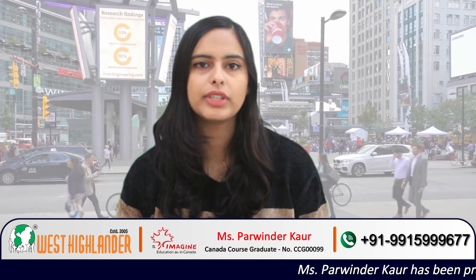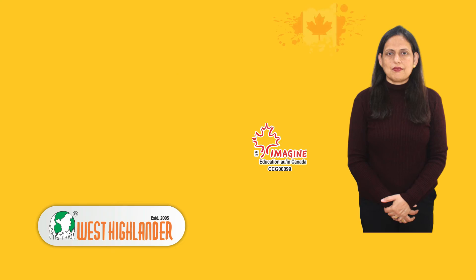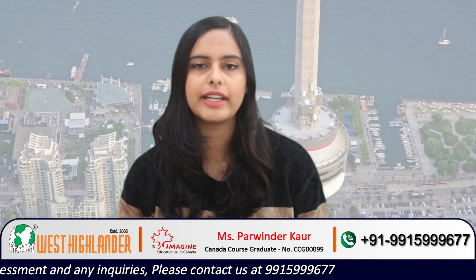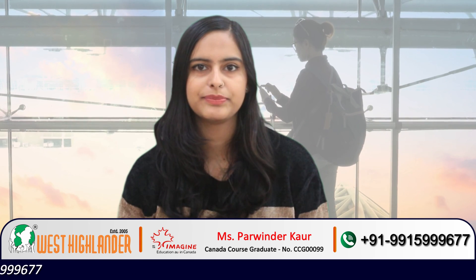It is important to know that these requirements may vary depending on the program and the university you choose to study in. I hope this video was useful for students who aspire to study in Canada. If you have any query regarding Canada study visa, processing time, requirements, etc., you can contact West Highlander. Our team of experienced and expert counsellors will help you throughout the process. Our director, Ms. Parvinder Kaur, is a Canada course graduate who can help you step by step for your Canada study visa. Thank you.